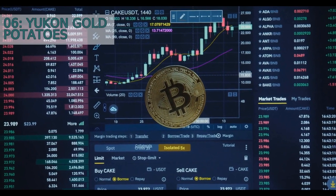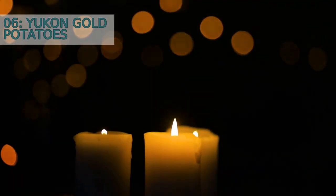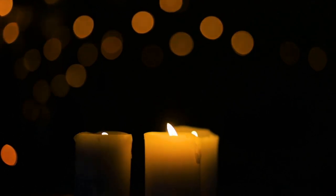Number six: Yukon Gold potatoes. Yukon Gold potatoes are a cross between a yellow flesh potato and a white flesh potato. They have a buttery and creamy texture, making them ideal for mashed potatoes and soups. Their thin skin does not need to be peeled, making them a time-saving option.